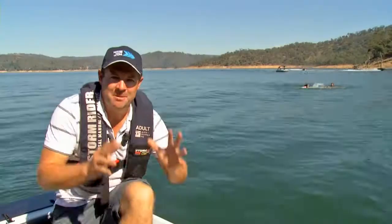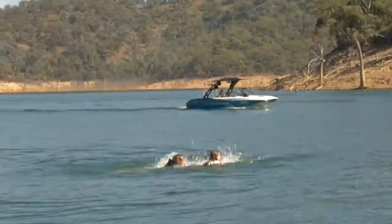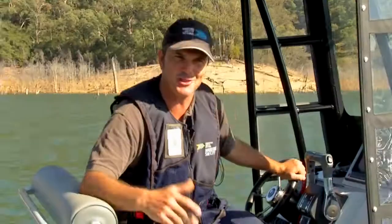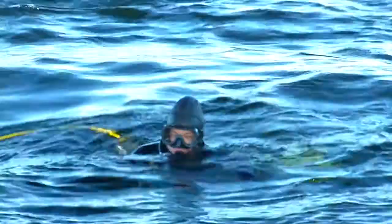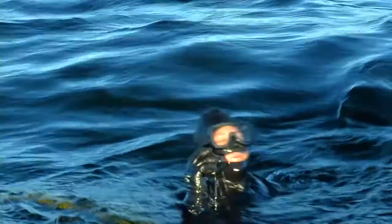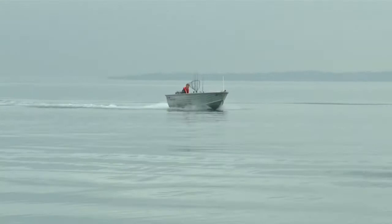Bear in mind, swimmers are hard to see, so it's 5 knots within 50 metres of anyone in the water. A head in the water is like a drop in the ocean to the recreational boat operator — he's looking afield with a great panoramic vision, but a black head in the water at speed — 20 or 30 knots, as modern boats can do — is near impossible to see until it's too late.